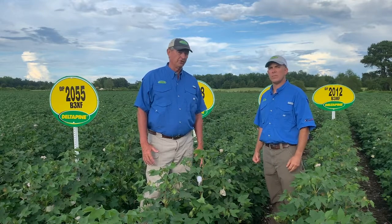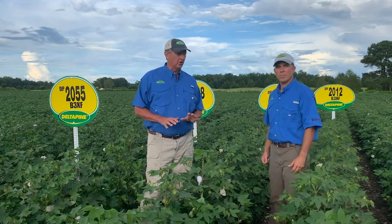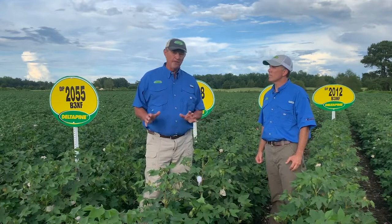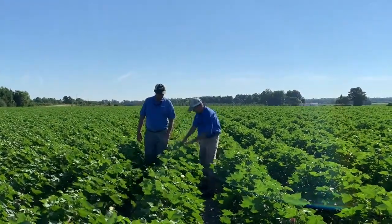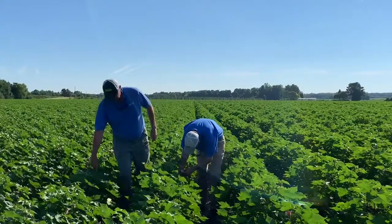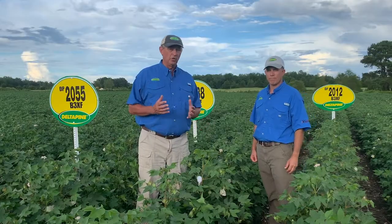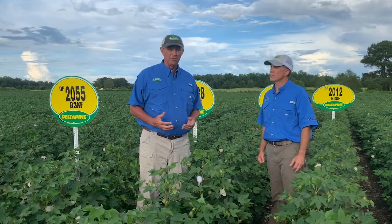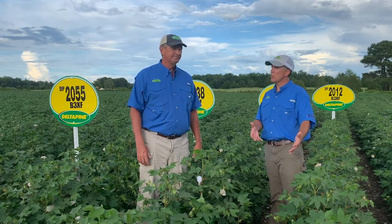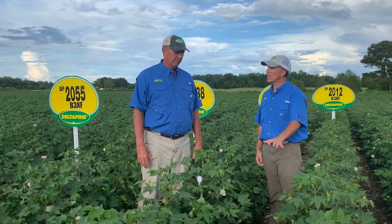Those two varieties have done really well for us here in the Carolinas. DP1851, that mid to full season maturity, guys like it because it's got great versatility — it can handle stress on lighter soils, but it really hits a home run when you manage it well early and put it on some good ground. DP1840 has been sold a lot in the Carolinas because it fits our soils so well. It's got really good stress tolerance and plant health — we position that on the tougher acre. Here in Tarver, North Carolina, on a light sandy loam, 1840 has really got a home.